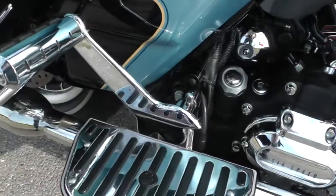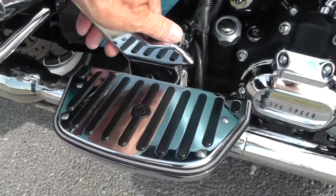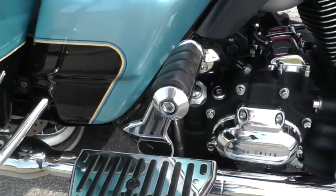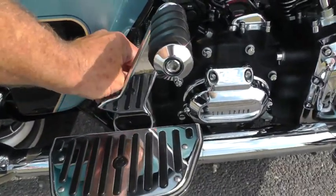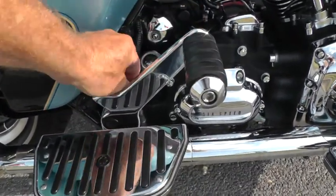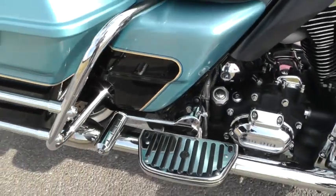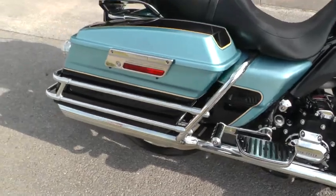These passenger floorboards also have an adjustable foot peg that is really nice for getting some relief on the road. It's adjustable — you can put it in different directions or push it all the way back. Bag rails look good.